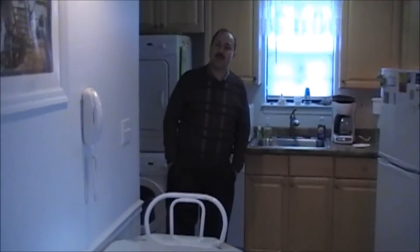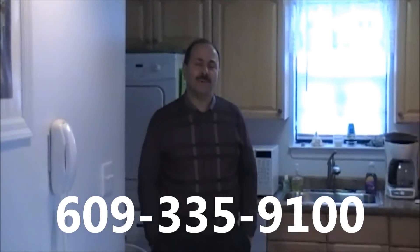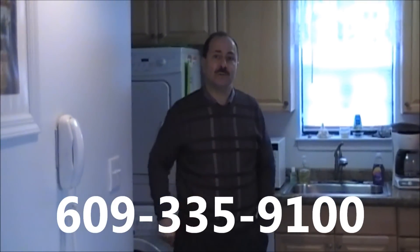My name is Mike Cantino, I'm with Ocean City Realty. My cell phone number is 609-335-9100. Give me a call with any questions. And remember, I'm going to see you on the beach.